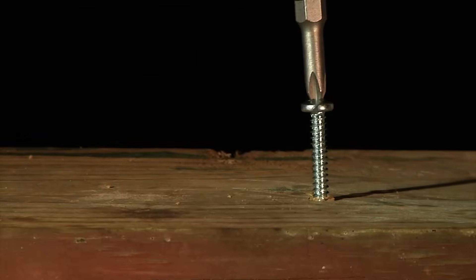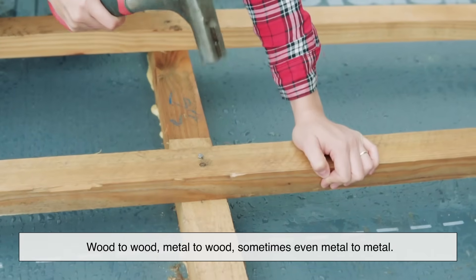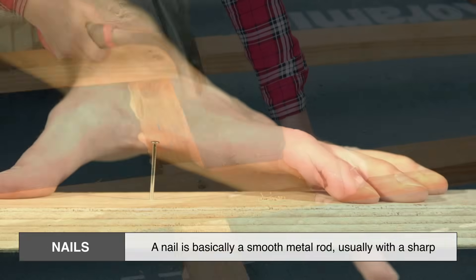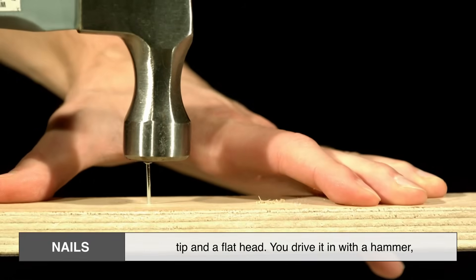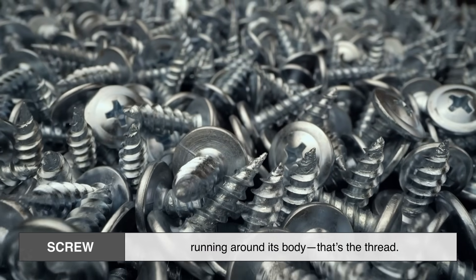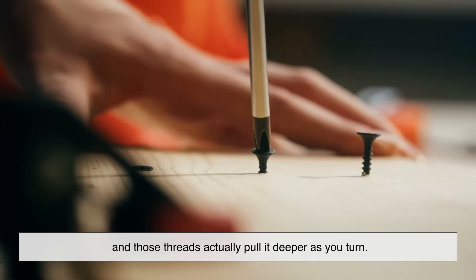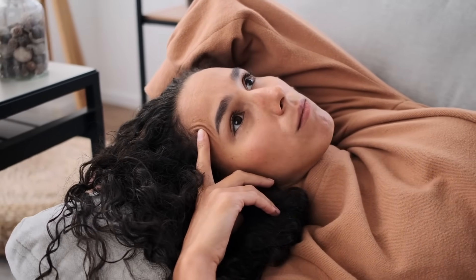Let's start with the basics. At a glance, both nails and screws do the same job — they hold stuff together. Wood to wood, metal to wood, sometimes even metal to metal. They're fasteners, but the way they do their job is totally different. A nail is basically a smooth metal rod, usually with a sharp tip and a flat head. You drive it in with a hammer, and it stays in mostly because of friction. A screw, on the other hand, has a spiral ridge running around its body — that's the thread. You twist a screw into a material using a screwdriver or drill, and those threads actually pull it deeper as you turn. It's not just jamming itself in like a nail; it's carving a path. So why do we use two completely different systems for the same purpose?